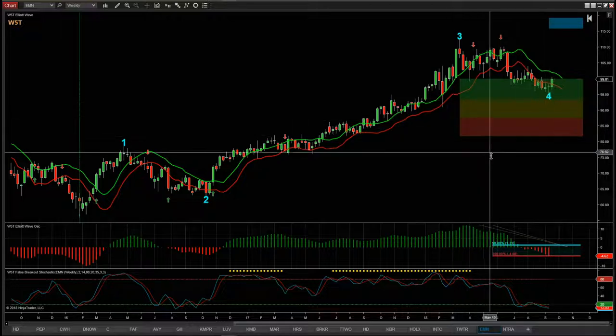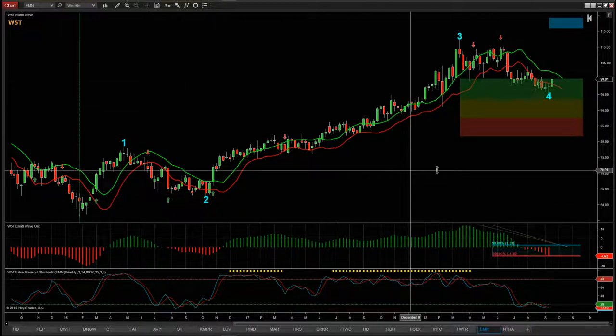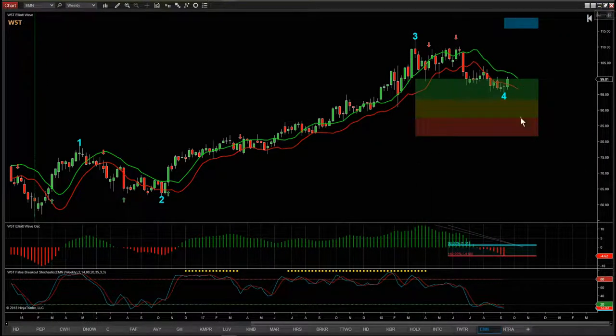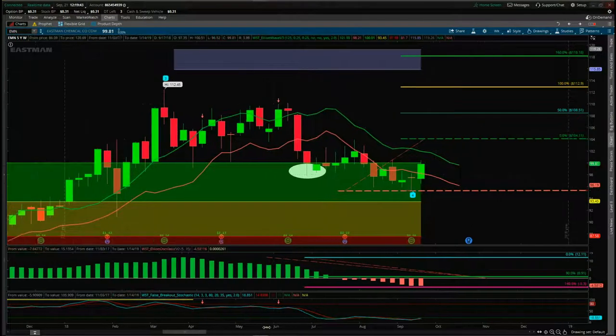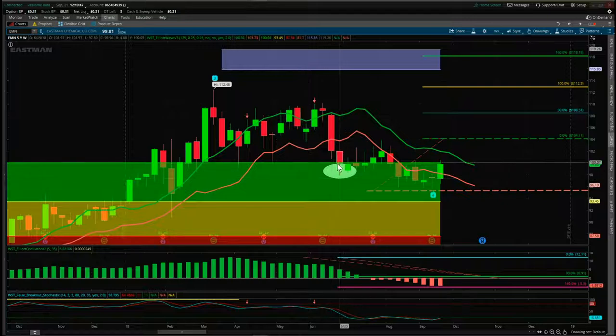Since then it's made a slightly new low but did reject those lows last week, and then confirmed this week — so setting up again. Let's have a look at the chart on the ThinkorSwim version a little bit closer. This is the ThinkorSwim version of our Elliott wave indicator suite from wave5trade.com.